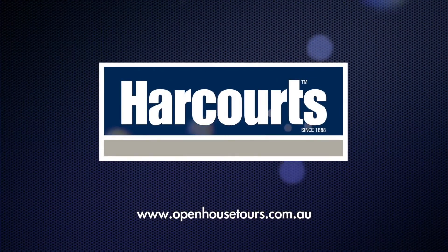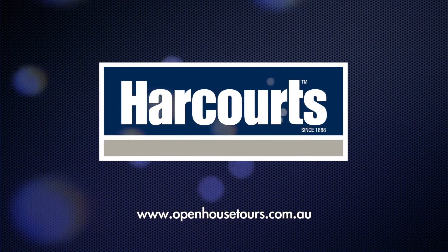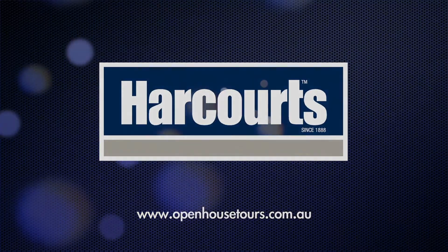Welcome back. I hope you enjoyed the property. Please feel free to give me a call — I would love to show you through.